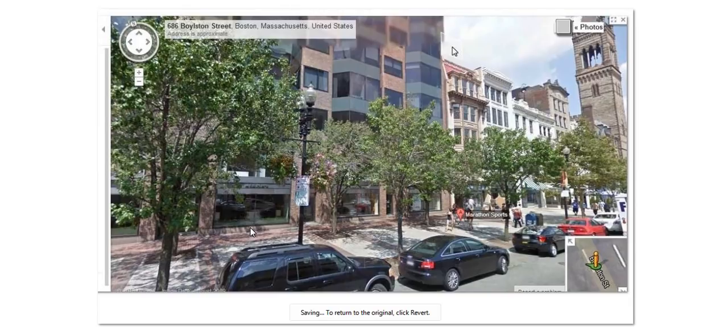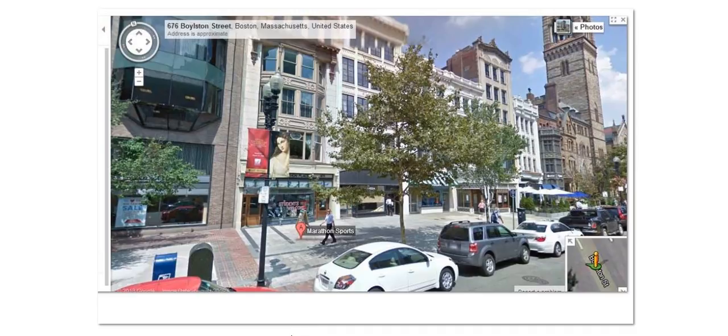If you guys would give me a hand and help me out with this, go on Google Earth and check this out. Go to Marathon Sports in Boston — that car's split in half. The Starbucks, the library — I think those are the three places where the bombs went off. This is the LensCrafters here; I believe it is, anyway.